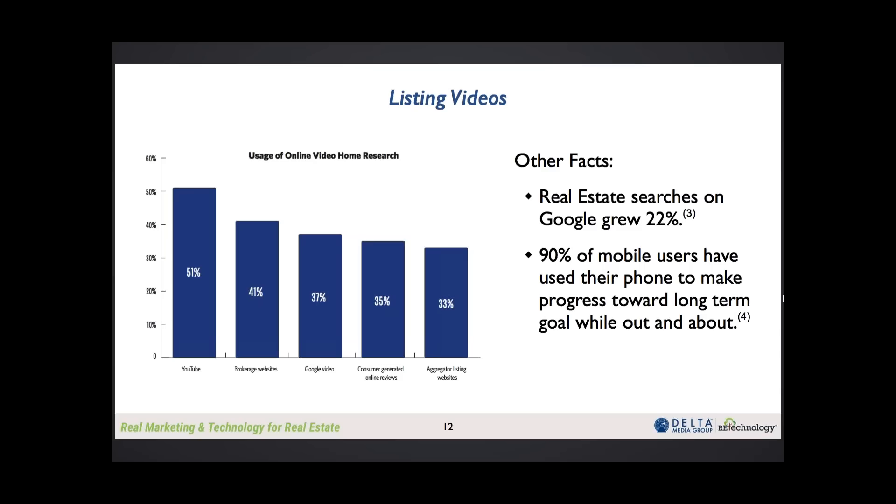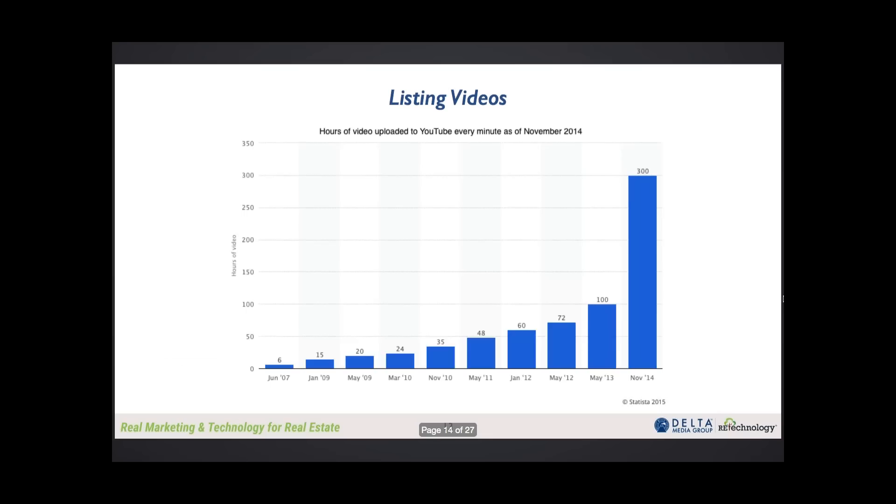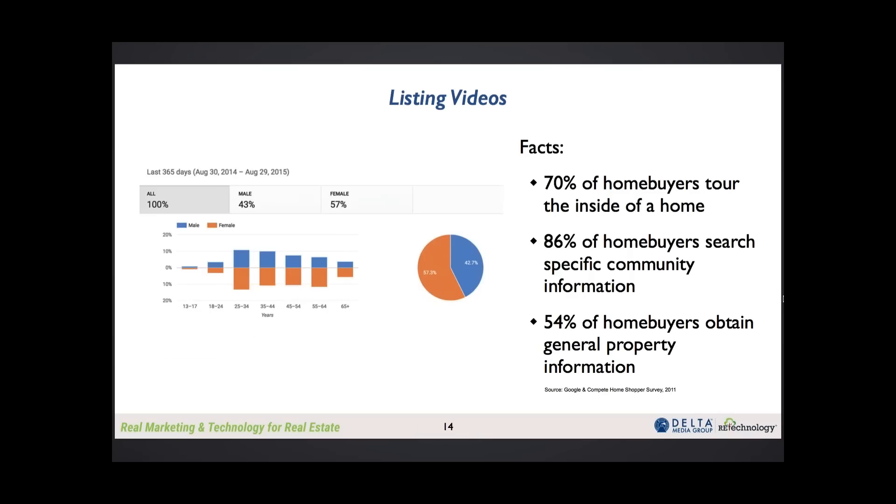With the listing videos, the DeltaNet gives us the flexibility — some MLS systems limit you to just the slideshow videos, but with the backend of the DeltaNet we're able to upload all of our own listing videos, which is really beneficial because they can be branded. One last thing about videos is the demographics — a lot of you are looking for ways to engage with home buyers, especially the 25 to 34 age bracket. The under-35 bracket is the one that's really consuming videos and that's how they prefer to find information on properties.